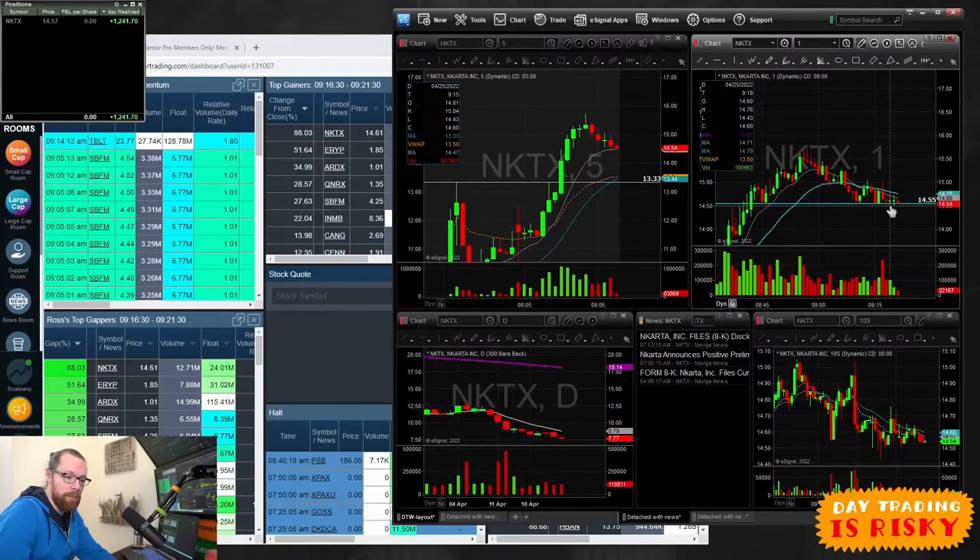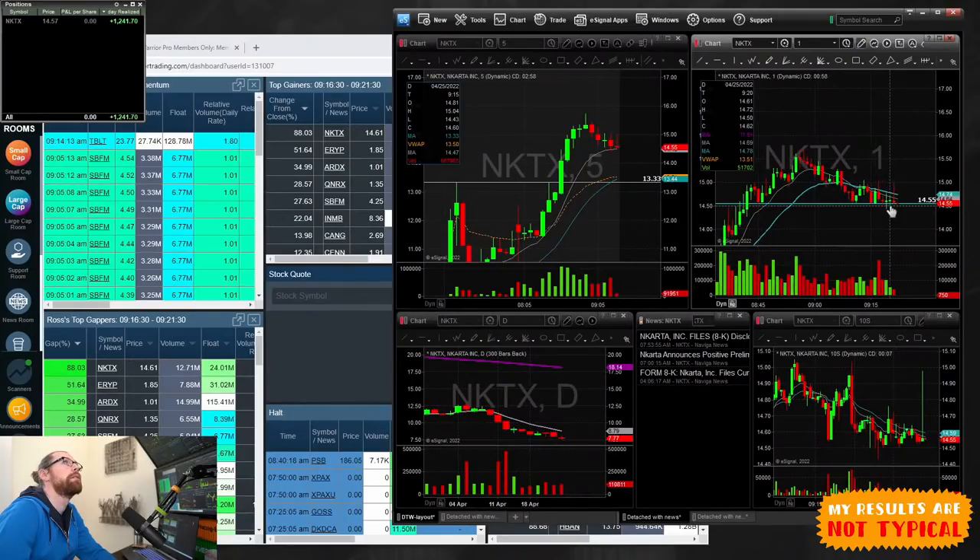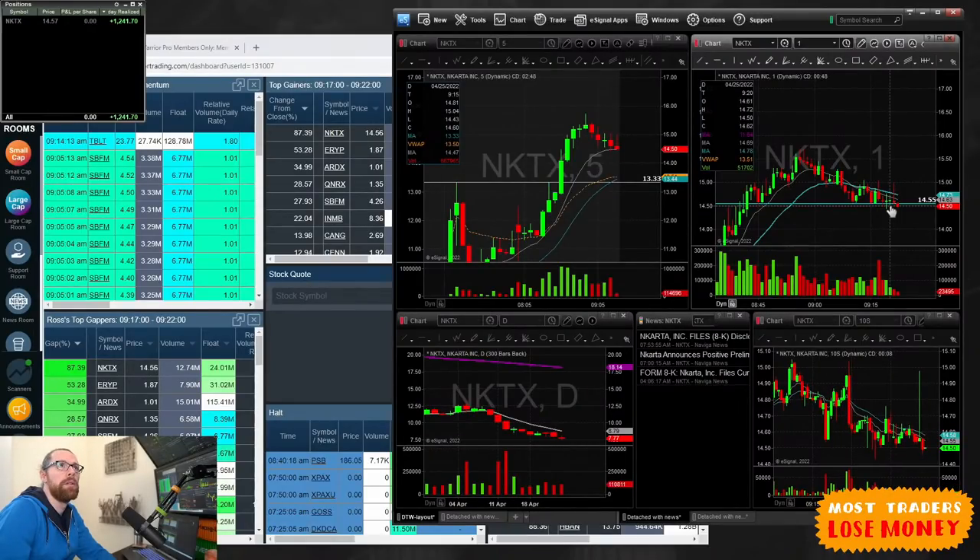We've got about eight and a half minutes to the opening bell. Here's the link — check out the TED talk if you haven't already watched it.